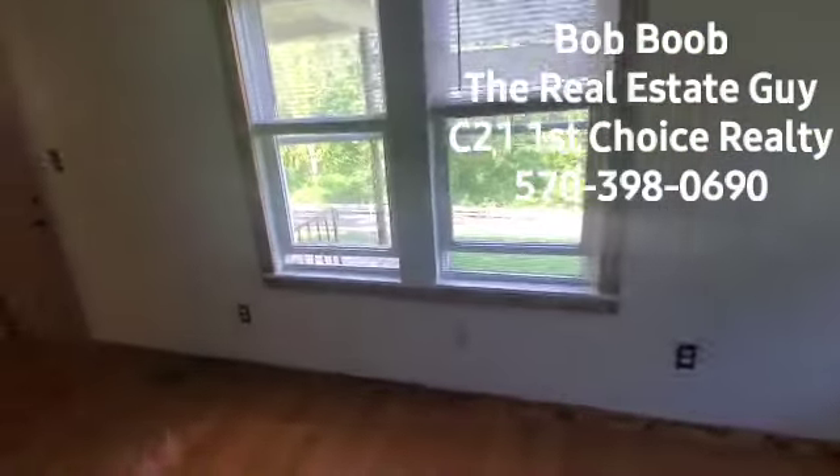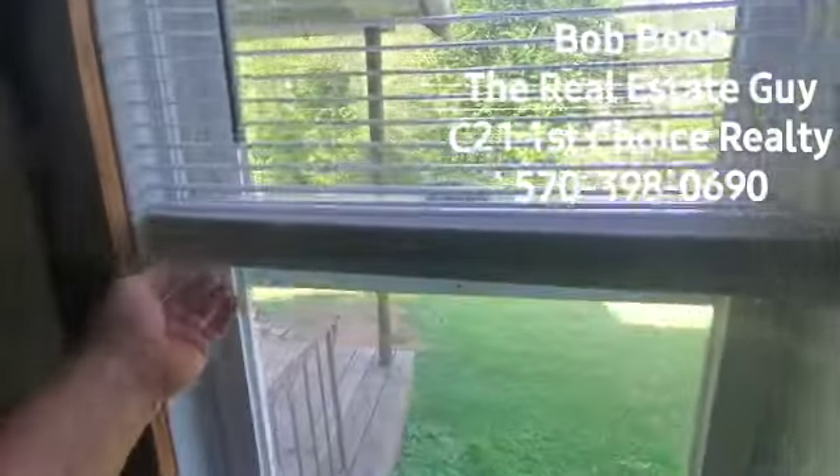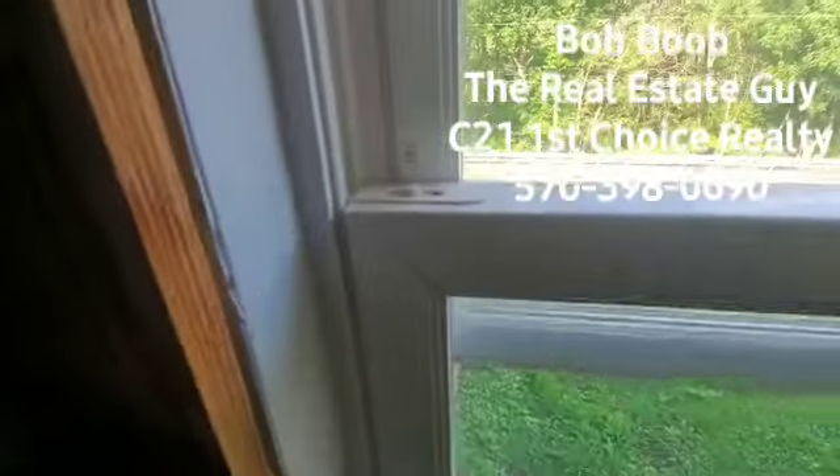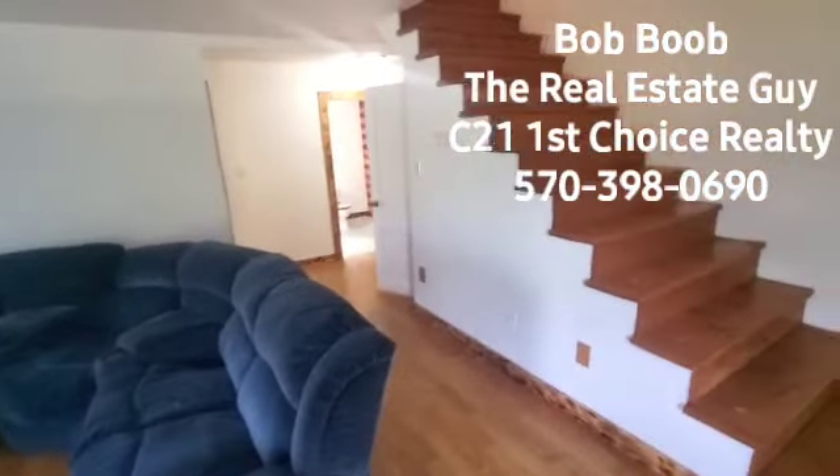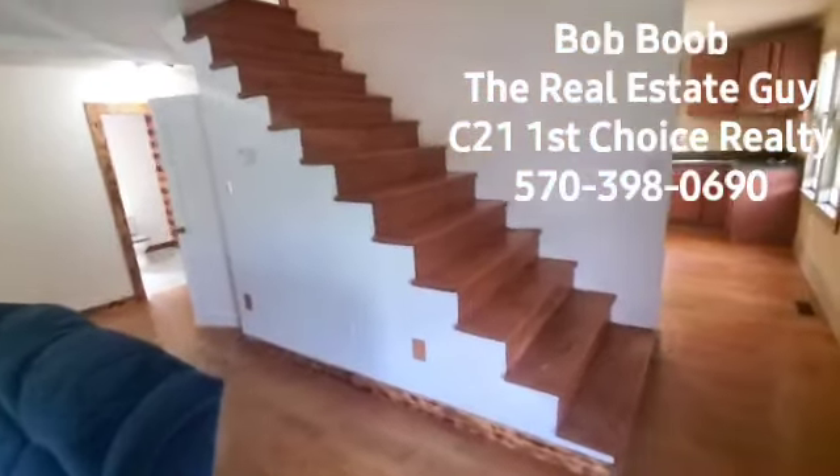Looks like the windows are mainly double pane. They do have these tilt-in windows for easy cleaning. And as I spin around, there's a big open staircase taking you upstairs.